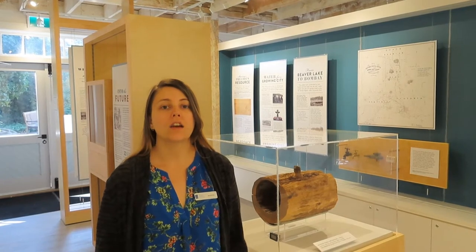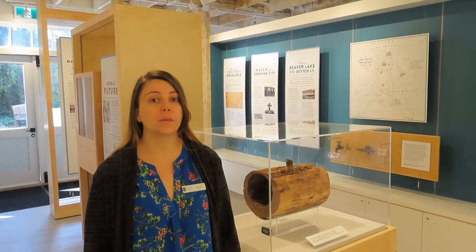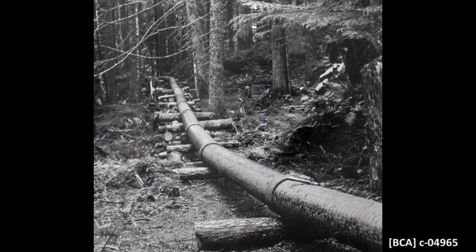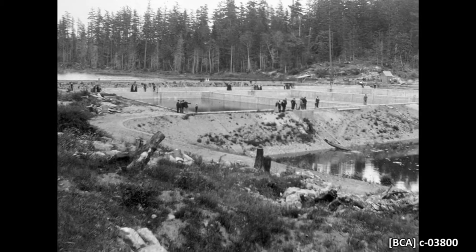Victoria faced increasing pressure on its municipal water supply throughout the 1880s and 1890s. The water from Elk and Beaver Lake was often unclean, but even more troubling was that the increasing population put strain on the city's supply. This meant that many homes experienced unreliable or inadequate water pressure. Victoria's water system was designed to be gravity-fed, which meant that the water moved through a pipeline from high elevation Elk and Beaver Lake to the lower elevation city.